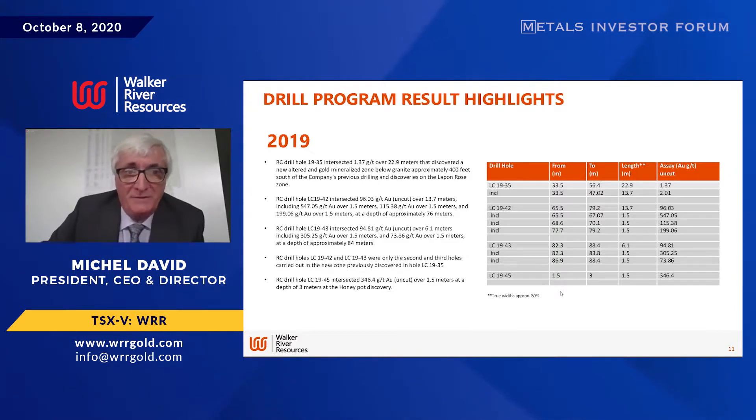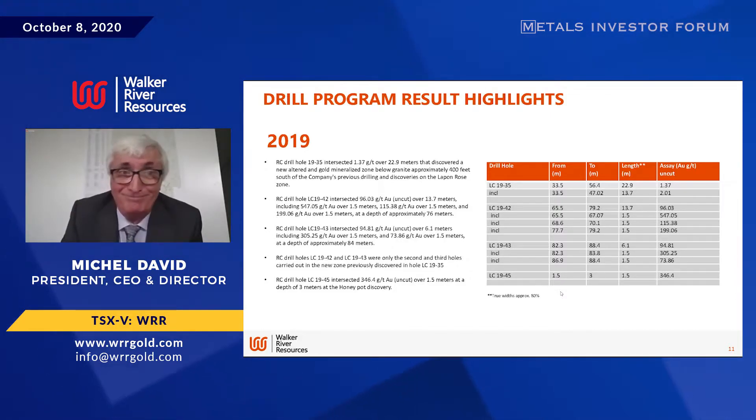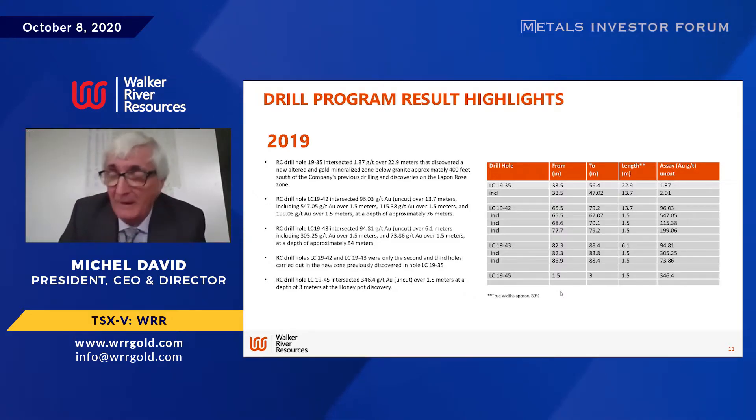2019 was what I call our big year — the year we finally had enough data to model something. We're using MDA out of Reno, very well known independent consultants, and gave them enough data to work with. When we drill, we're trying to see how big this thing can be, so we didn't put one hole next to the other — we're drilling thousands of feet apart. In 2019 we were able to model for the first time using SURPAC software, which calculates how close your drills are. We drilled two holes, 42 and 43, 700 feet away from the nearest drill hole, based on SURPAC's prediction. Both of those holes were probably the best we had ever drilled.